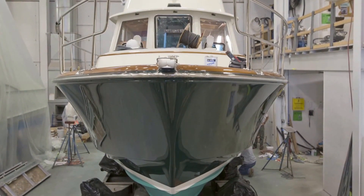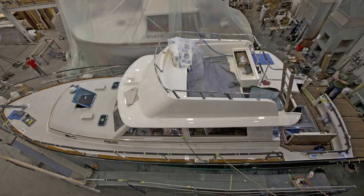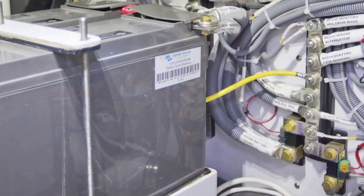Lyman Morse's quality build is unsurpassed. An open-molded fiberglass hull and deck is offered in the base version, while a fully-cored, scrimp-infused hull and deck structure are also available. Electrical and mechanical systems are artfully installed, carefully labeled, and provide for exceptionally easy access.